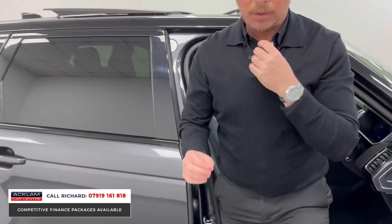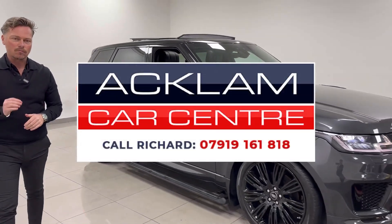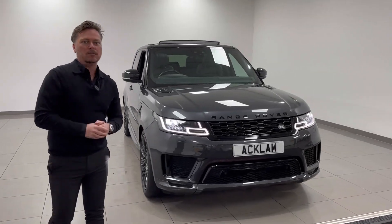Yes, you can find lots of Range Rover Sports, but ones that look like this — with a new engine, the deployable steps, and all the features — that make it a real top car. My name's Richard. It's on the website now; it won't be for long. Give me a call. Thanks for watching.